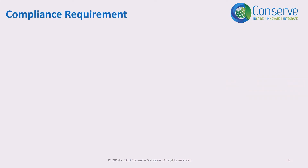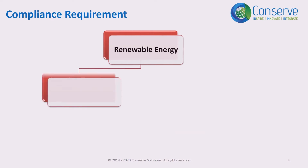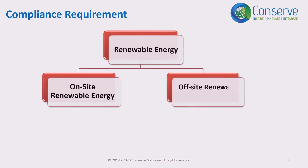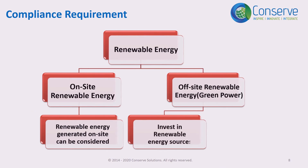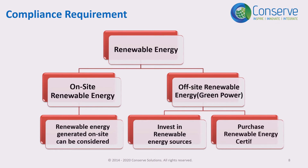There are two credits associated with renewable energy: on-site and off-site renewable energy. Off-site renewable energy is also called green power. The compliance requirement for on-site renewable energy is straightforward — the project should install renewable energy systems within the site. For off-site renewable energy or green power, there are two approaches: number one, invest in renewable energy sources; or number two, purchase renewable energy certificates.